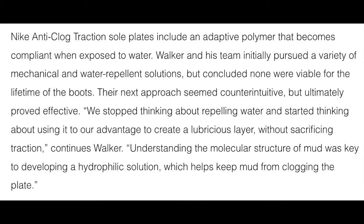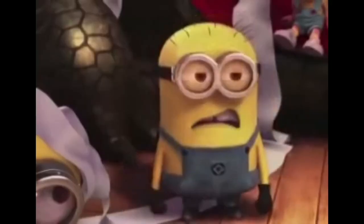'Nike anti-clog traction sole plates include an adaptive polymer that becomes compliant when exposed to water. Walker and his team initially pursued a variety of mechanical and water-repelling solutions but concluded none of these were viable for the lifetime of the boots. The next approach seemed counter-intuitive but ultimately proved effective: we stopped thinking about repelling water and started thinking about using it to our advantage, to create a lubricous layer without sacrificing traction.' Walker continues: 'Understanding the molecular structure of mud was key to developing a hydrophilic solution which helps keep mud from clogging the plate.'